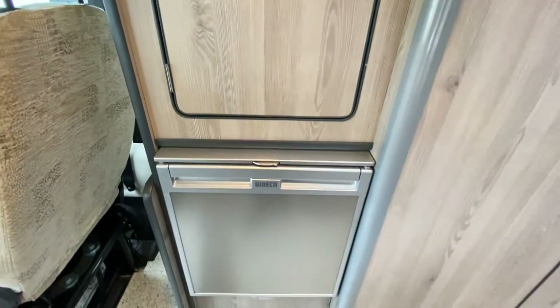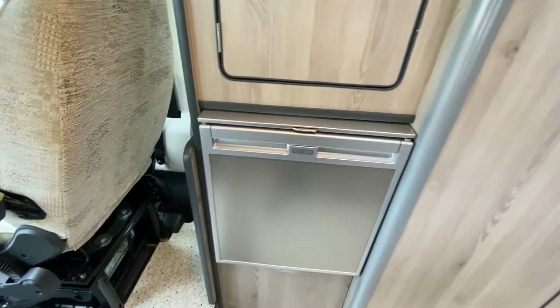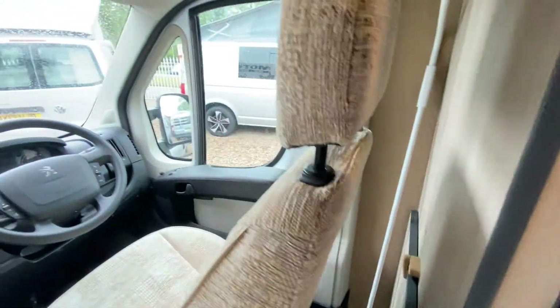There's a Waeco fridge, and this has a safety feature. The traveling seats are really comfortable as well.